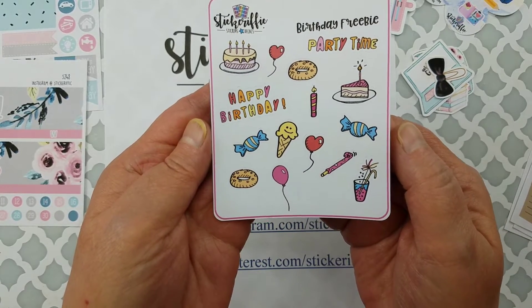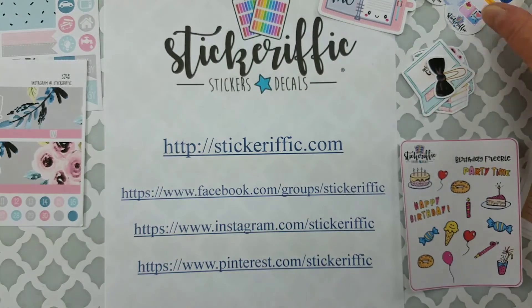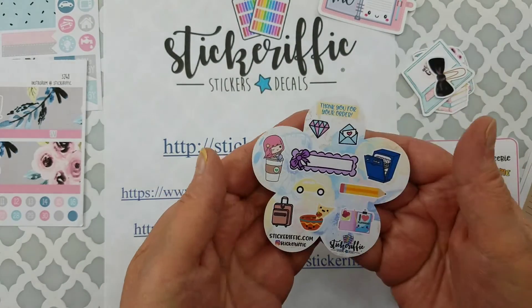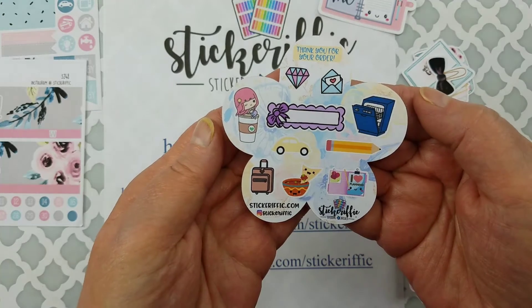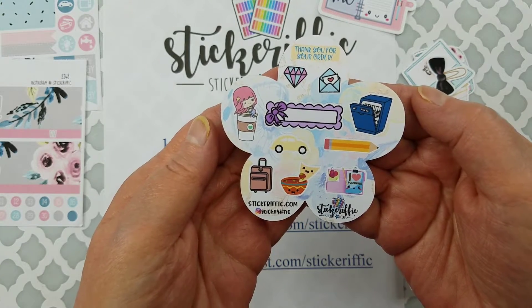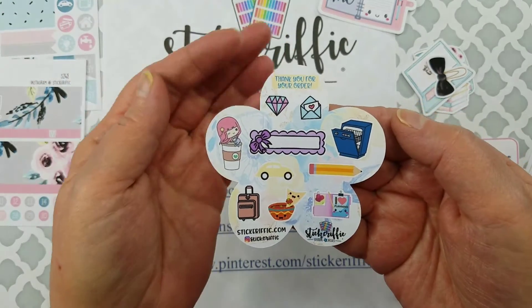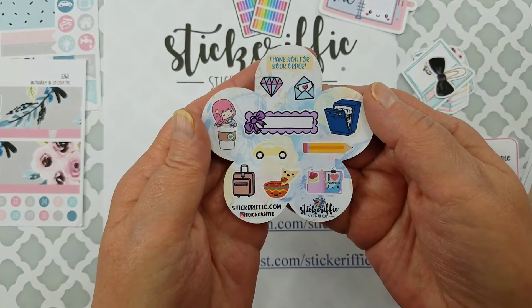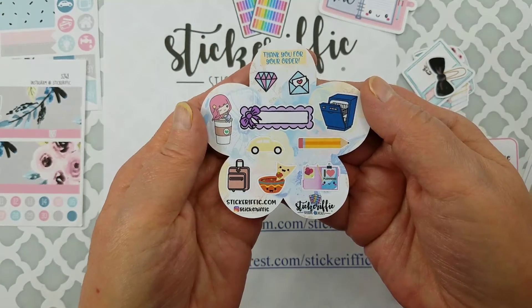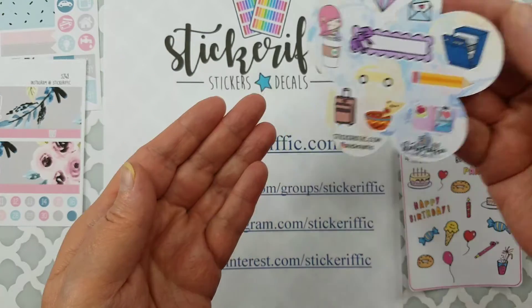There's another little freebie just saying thank you for shopping with me. I'm going to take a pen and maybe go around the border — wouldn't that be kind of fun — and write some little notes, use it as a template. Her sweet little girl in the coffee cup and of course the adorable planner design.